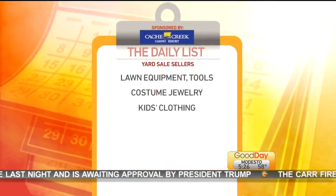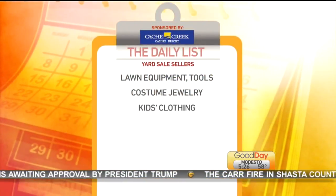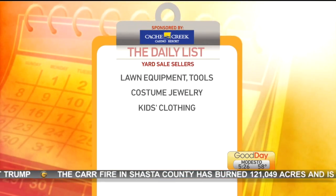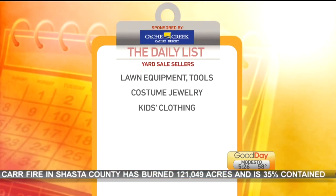And number three: kids' clothing. Advertise this along with the approximate sizes and you can expect people to get there early for that. Group it by size and gender to make it easy, and even have a little space for kids to try something on, because you know they're going to ask. They're going to want a little screened-off area in the garage where they could dip behind it for a bit, for older kids. For more things that sell fast at garage sales, go to gooddaysacramento.com.